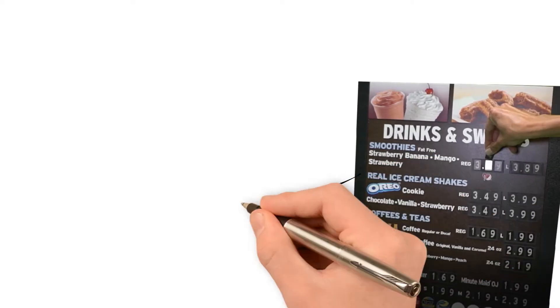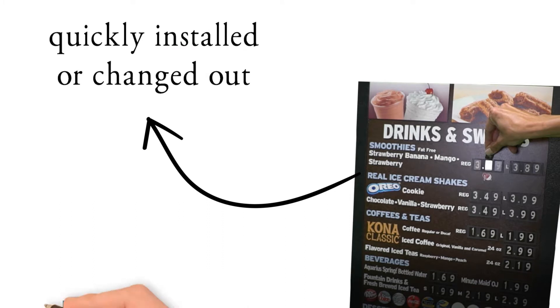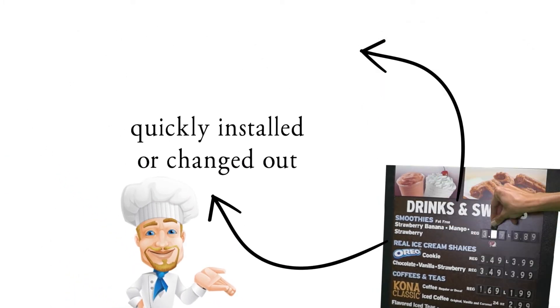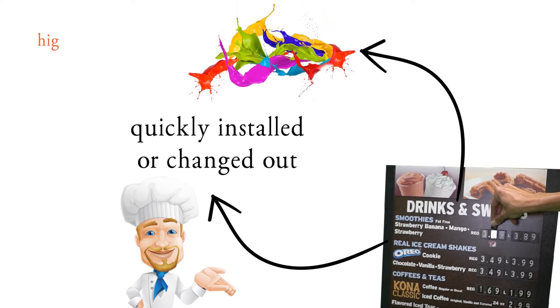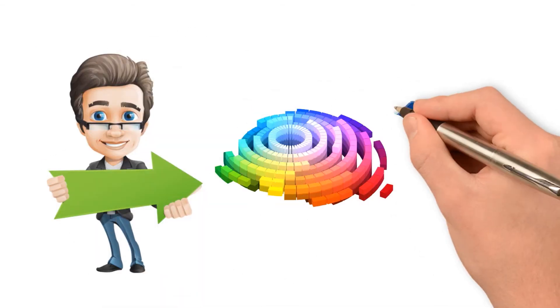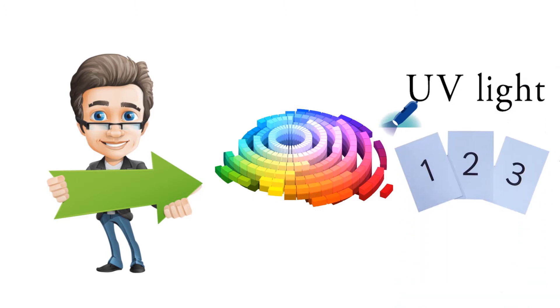Utilizing pre-assembled number carriers, the reusable pricing tiles are quickly installed or changed out by restaurant employees as prices change. The number carriers can be produced in all colors and can be used to highlight specials on your menu board graphic panels. The number carriers are attached to the graphic panels during the production process using UV light activated adhesives that ensure your prices will hold fast no matter what the weather has in store.